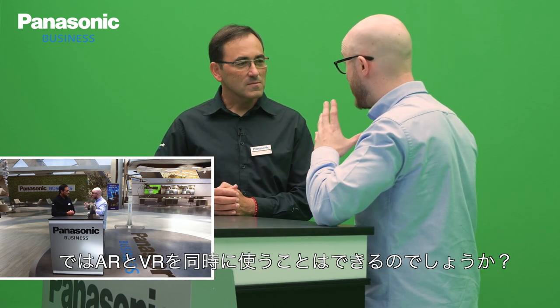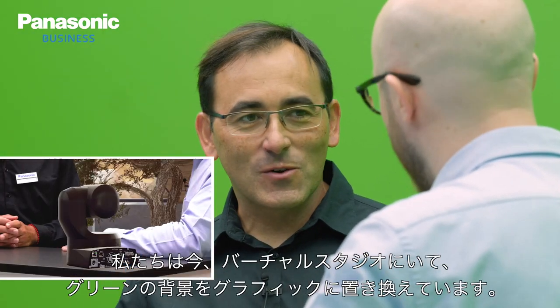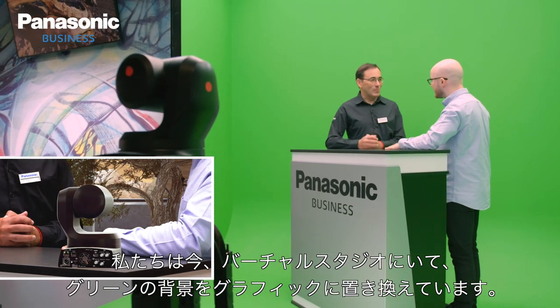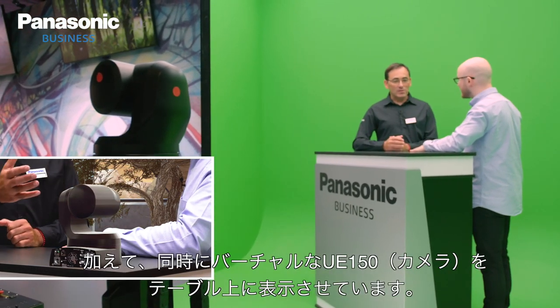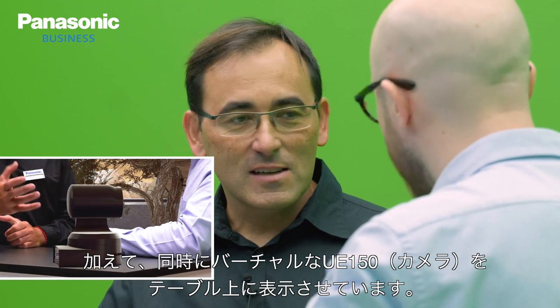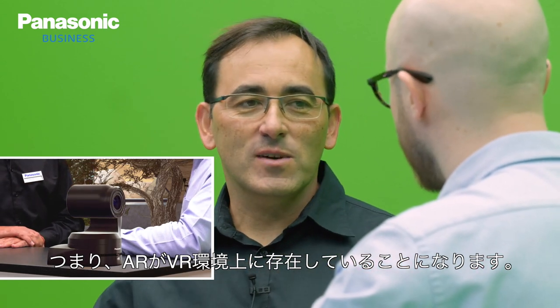So can we mix the two? Can VR and AR be used simultaneously? Yes, in fact we are using both right now. We are sitting in a virtual studio by replacing our green set, but we also have this virtual UE 150 on the table with us — so this is AR in a VR situation.